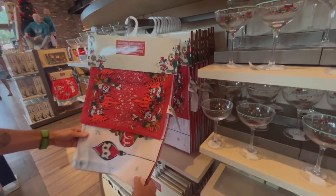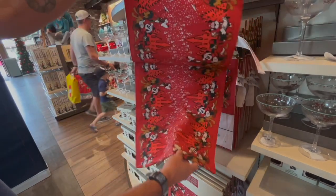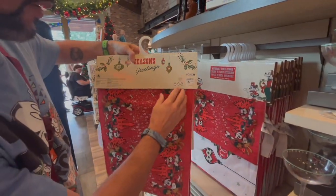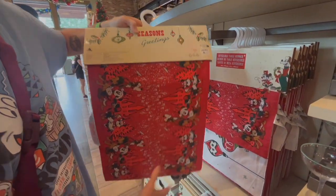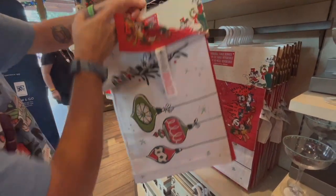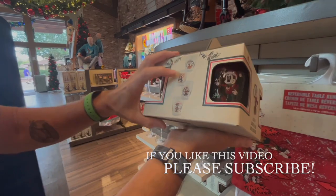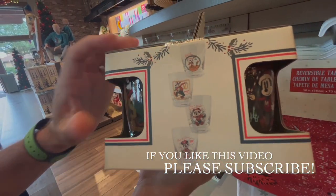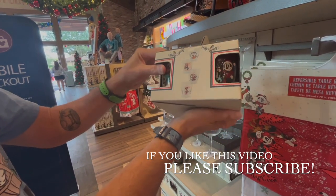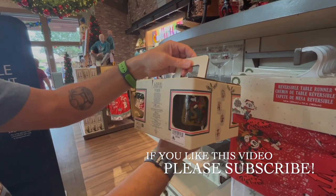And then we've got the table runner — they're not letting us see it. Especially knowing it's reversible — you flip it over and you get two. Cute, very cute. We've got a little glass set — they're super cute. $39.99 for four — it's got Goofy, Pluto, Mickey, and Minnie. They're small glasses, like maybe little eggnog glasses. Crystal set. A mug heel — $24.99. Cute. You can use this as a decoration.